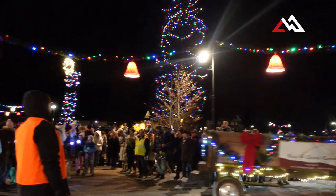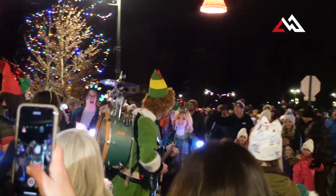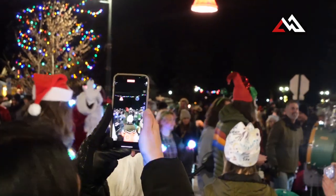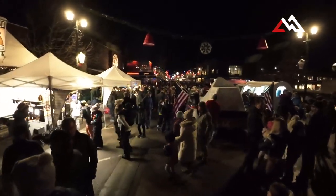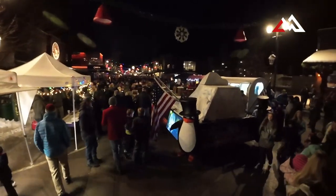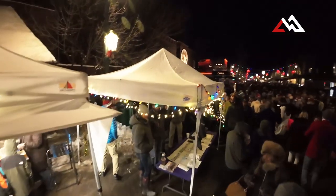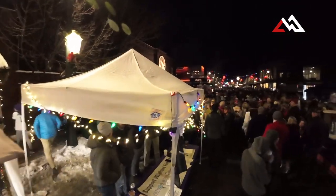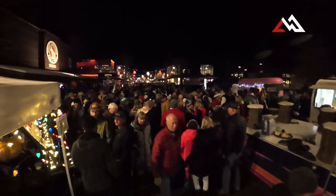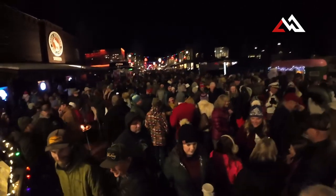So in this video we just wanted to have a little fun and show you guys around the two towns in the valley here that are all in on Christmas. You've got Whitefish, where you see us now. This is actually the Whitefish Christmas Stroll, which is always fun every year, and as you can see there's a huge turnout. All the businesses stay open that night, they close down Central Avenue, and other people set up these little booths and there's food trucks and little fires all over.